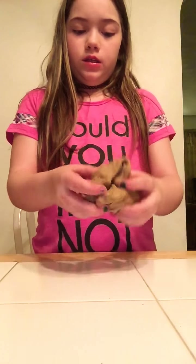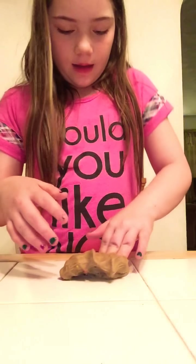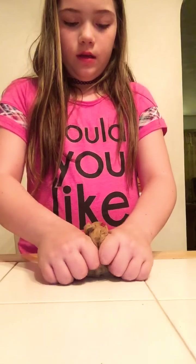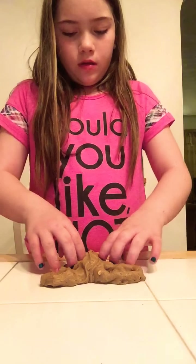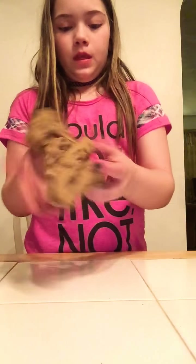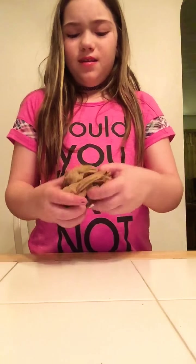The camera doesn't capture how deep the color looks, but in real life it's really deep. And it has some blue, silver, and gold glitter, and also some black glitter. Let me do my finale swirl. So this is a butter slime but it has beads in it.